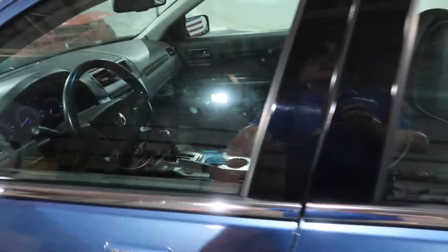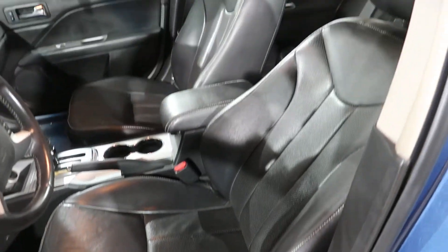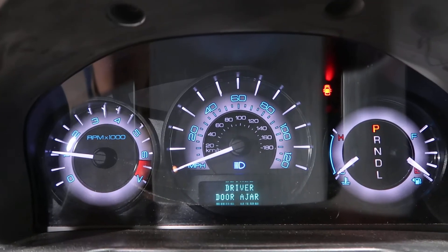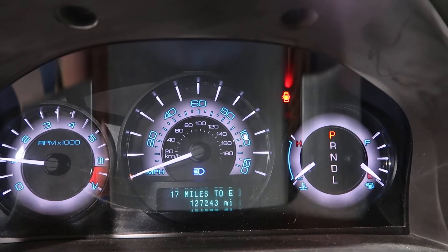Got a nice charcoal black leather interior. This is a Premier Edition. Let me get the mileage — 127,243 miles.